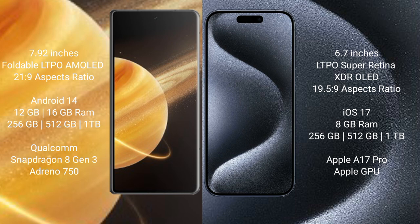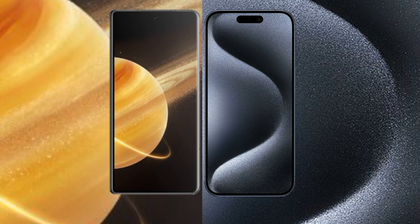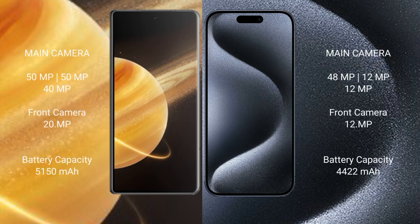The iPhone 15 Pro Max comes with 8GB RAM and 256GB, 512GB, or 1TB internal storage, powered by the Apple A17 Pro processor with Apple GPU. The Honor Magic V3 features a rear triple camera setup of 50MP plus 50MP plus 40MP, with a 20MP front camera.